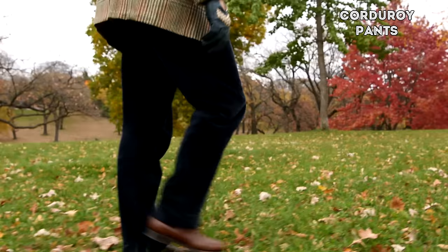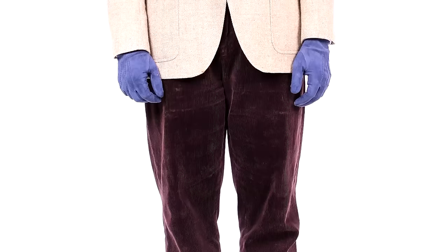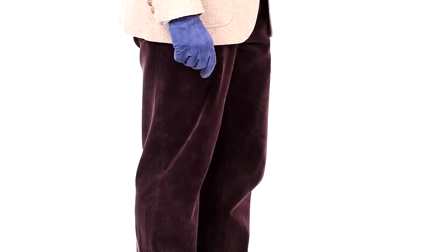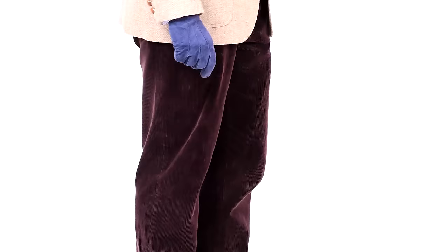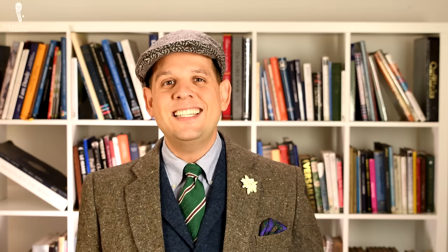The ninth must-have item is corduroy pants. I know some people may think they make you look like an old college professor or school teacher, but corduroy is wonderful for fall because it's very warm and seasonally appropriate. It's also very nice in its color scheme, and because of the way the fabric is created, it has a different look in different lighting conditions, helping to create a soft overall outfit that is much better during fall and winter than spring and summer. Corduroy traditionally comes in lots of earthy colors such as olive green, brown, and tan — all very easy to combine during the fall and winter season.